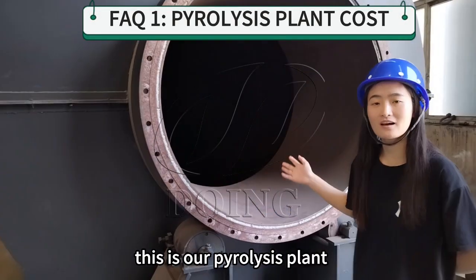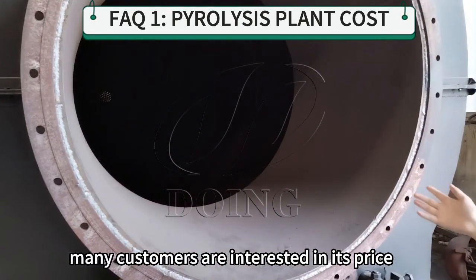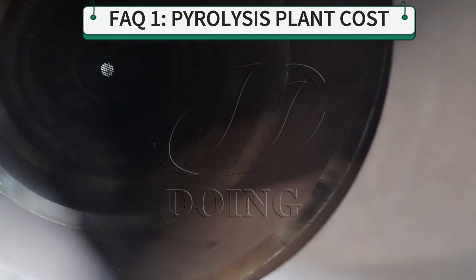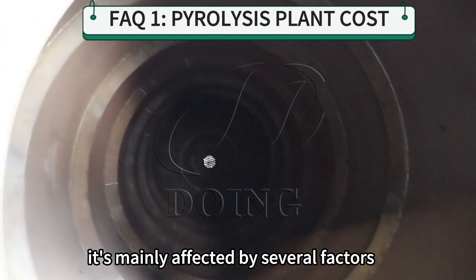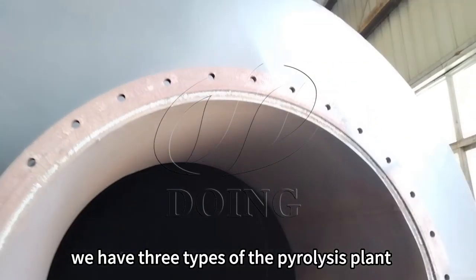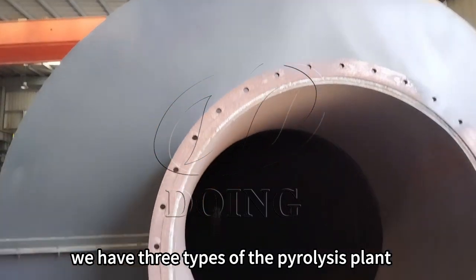This is our pyrolysis plant. Many customers are interested in its price. It is mainly affected by several factors: the types and the composites. We have three types of pyrolysis plants.